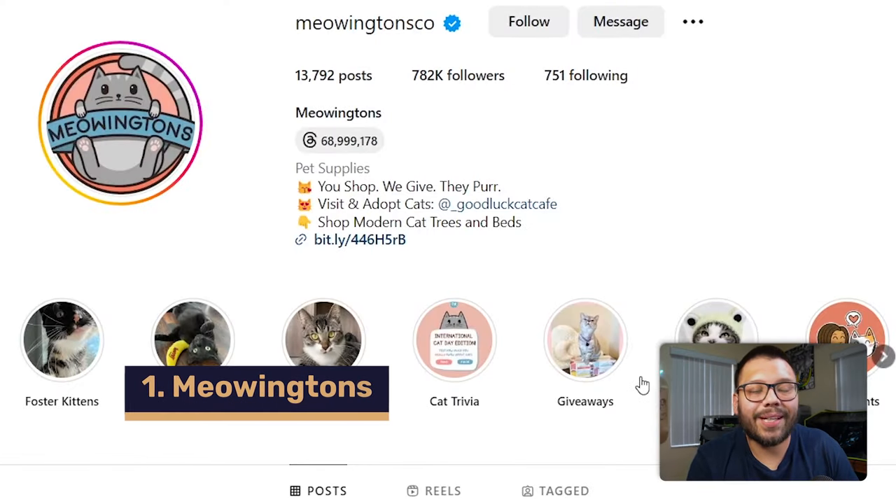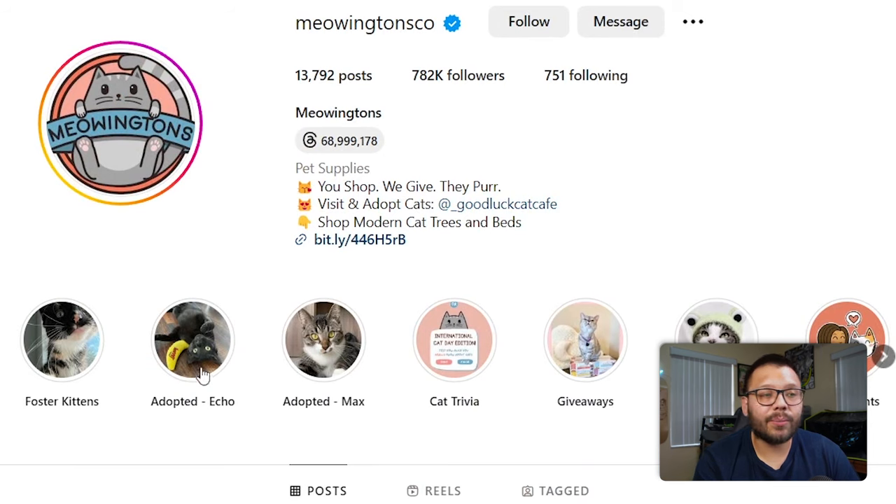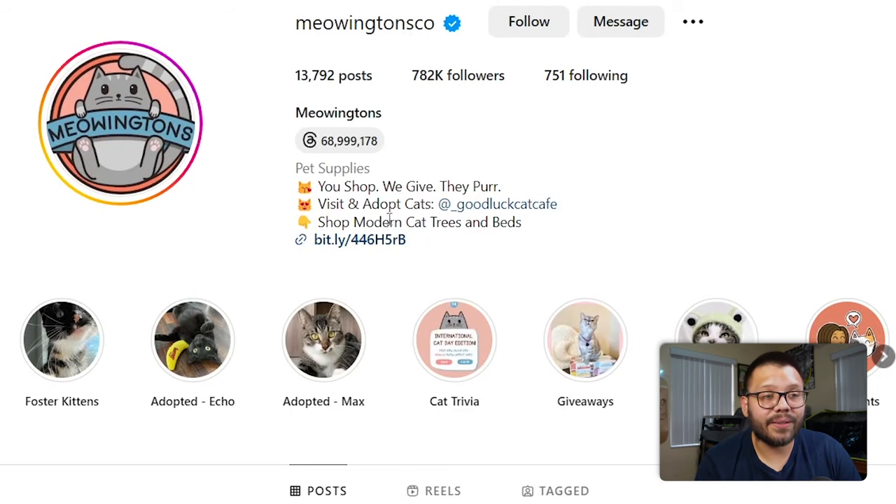Let's go ahead and check out the top 10 dropshipping Instagram profiles. First up is Meowton's Co., a specialty cat shop. The first thing we notice when we jump onto their Instagram profile is their cute logo with a cat on it and a few pinned stories. Right under their bio, they have their link — as a dropshipper, this is absolutely essential. Whether you're on TikTok or Instagram, you always want to have your link in your bio so people know where they can purchase your items.